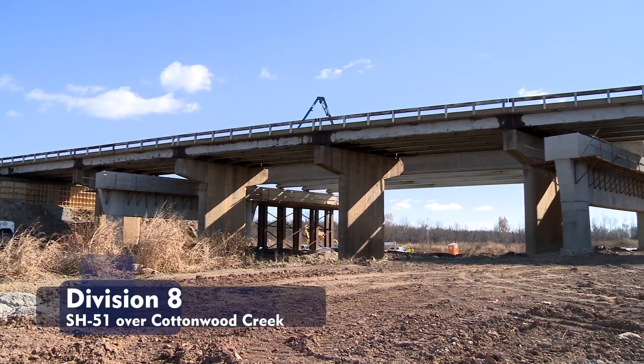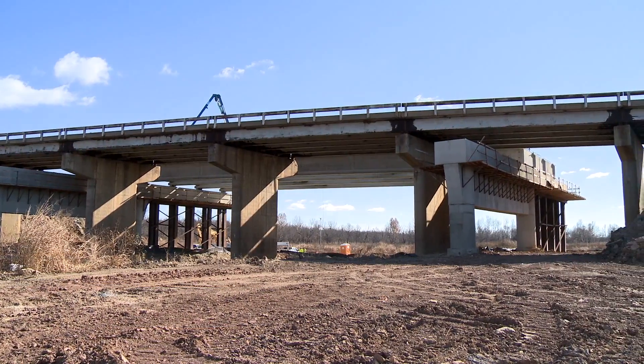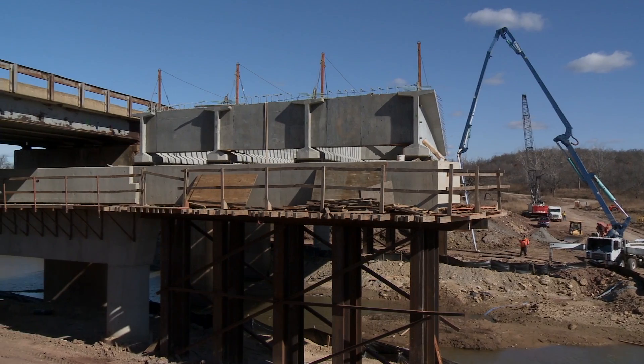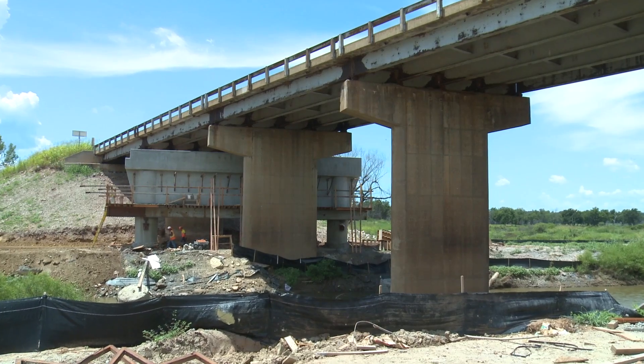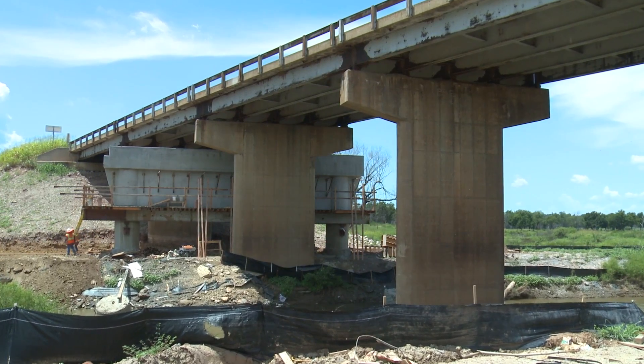They needed a site where they could build the substructure beneath the existing structure, which helped minimize the length of time that traffic was going to be disturbed. They found a bridge that was higher than it really needed to be in terms of hydraulics, and so they were able to build beneath the existing bridge, which made it possible to do at this particular site.